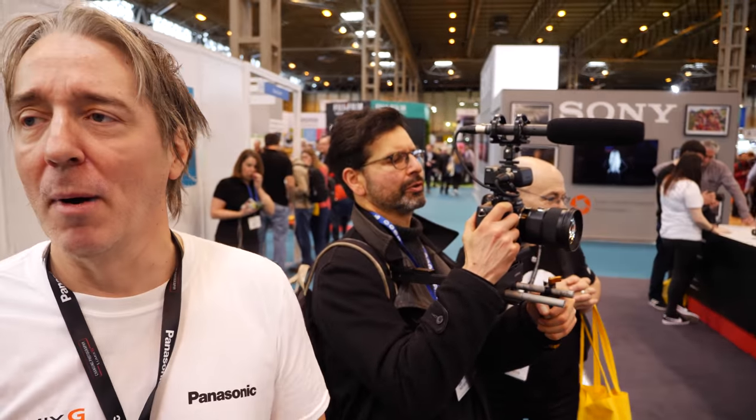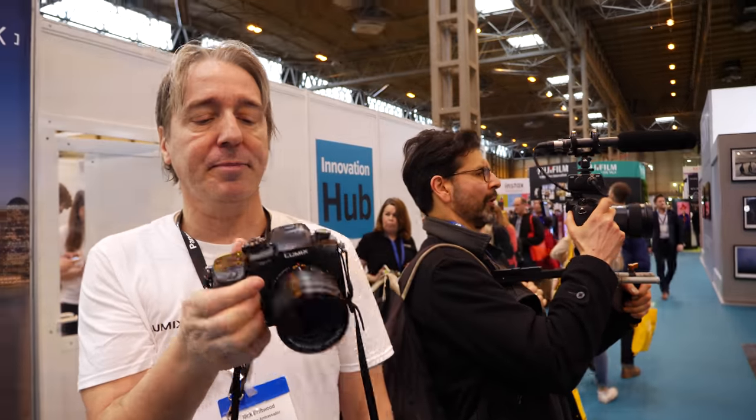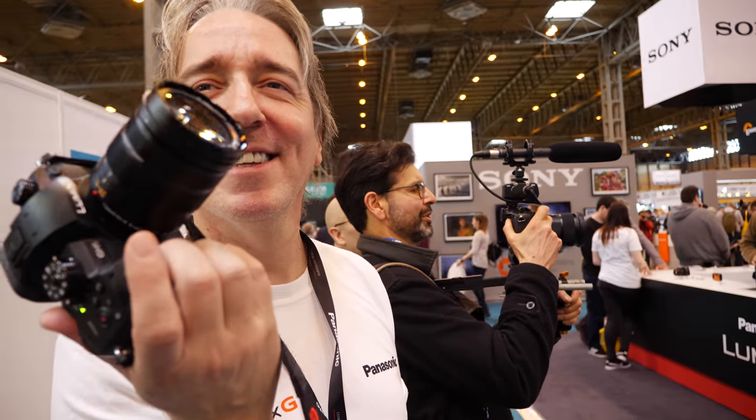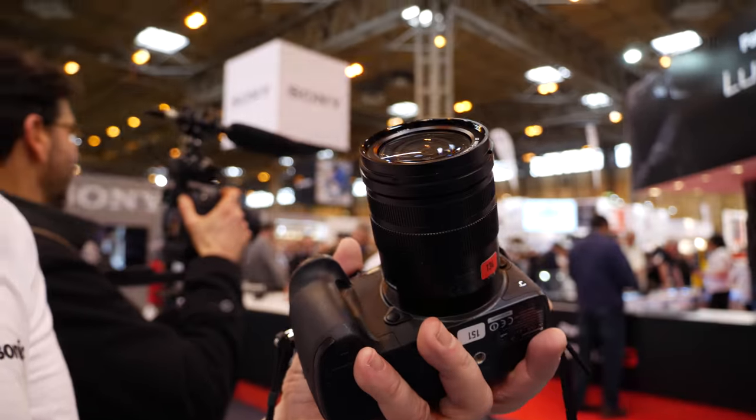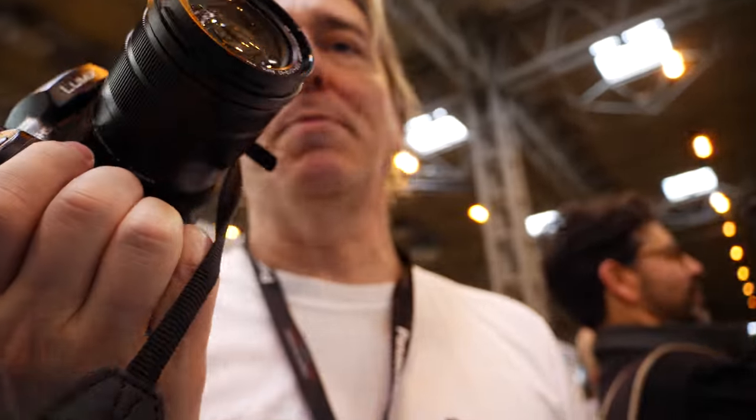I'm Nick Driftwood, and I'm Charbacks from armdevices.net. You've been using the GH5 a little bit? Yes, quite a lot — three months now, though people have been borrowing and stealing them. This is a very very special camera. It's the people's camera — it's a revolution. It's sub-£2,000 and there's not a camera with those specs that can match it.